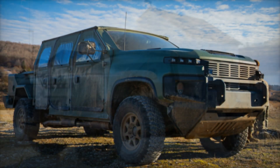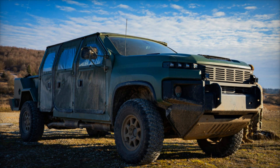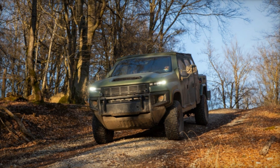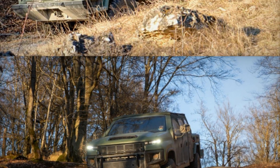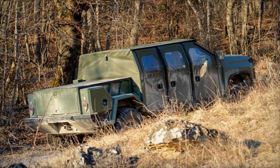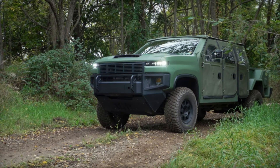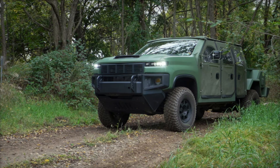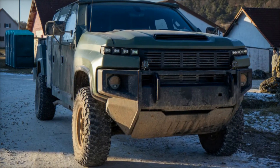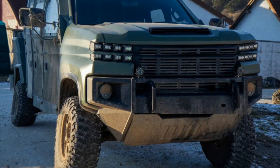As the NGTVH prepares for its international debut at IDEX 2025 in Abu Dhabi, it's clear that this vehicle represents a major leap forward in the future of military combat mobility. Combining stealth, energy efficiency, and cutting-edge technology, the NGTVH is poised to play a pivotal role in shaping the battlefield of tomorrow, providing infantry units with the flexibility and operational superiority needed to succeed in the most complex and contested environments. Stay tuned as the NGTVH continues to evolve, promising a new era of modern warfare.